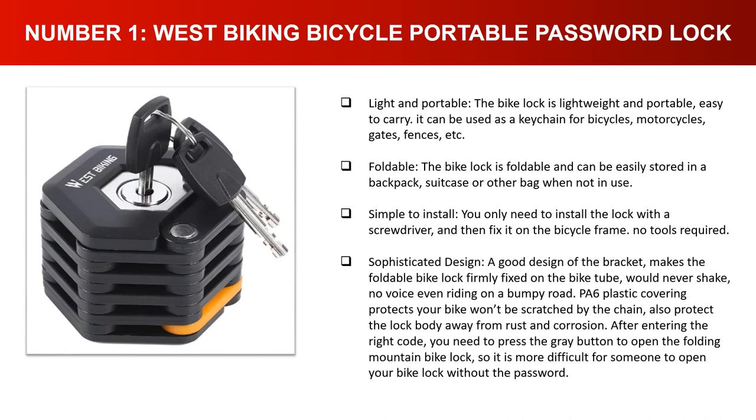Sophisticated design — the bracket makes the foldable bike lock firmly fixed on the bike tube and won't shake or make noise even on a bumpy road. PA6 plastic covering protects your bike from scratches and keeps the lock body away from rust and corrosion. After entering the right code, you need to press the gray button to open the lock, making it more difficult for someone to open without the password.